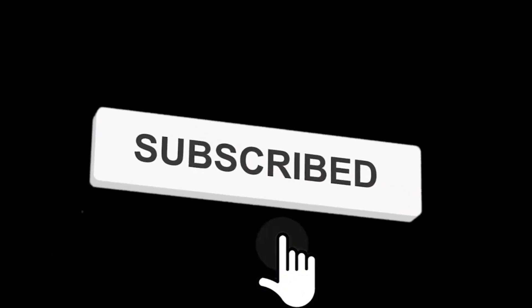Hi friends, to not miss any videos on our channel, subscribe now and press the bell icon, like, share, and comment.